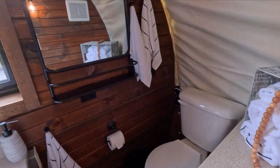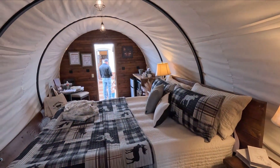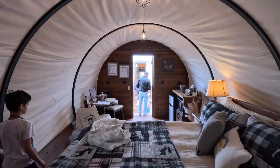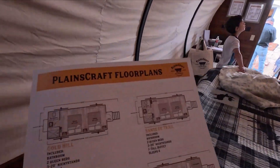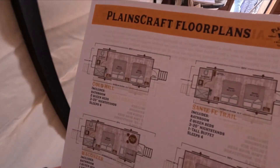So it's a full bathroom washroom in here. This is $57,000 and it's fully insulated as well, which is amazing. There are all these different options of floor plans you can do.